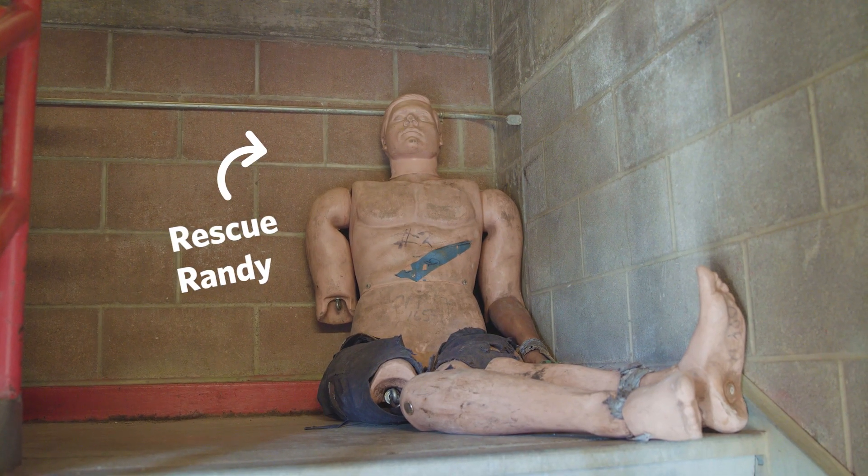Hi Jay, thank you for having us today at the training center. No problem, glad you guys can make it. Jay, can you tell us a little bit about this training center? This is where we hold our fire and EMS training for our crews. And that's where our training mannequin comes in. Now does the training mannequin have a name? His name is Rescue Randy.